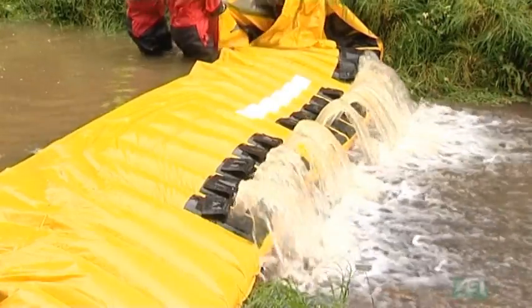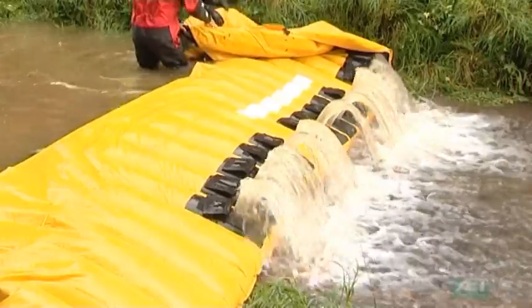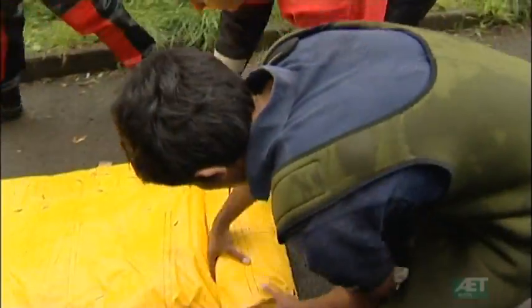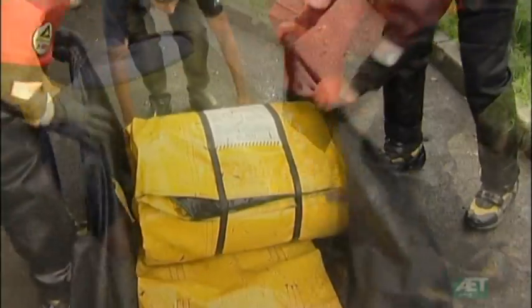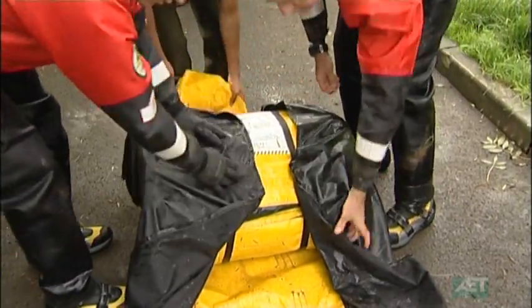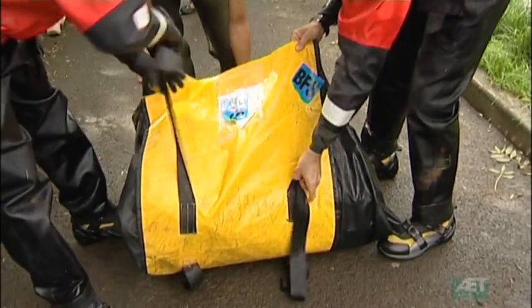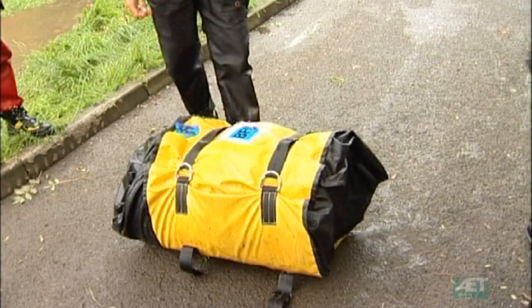As the flood water recedes, the barrier shrinks automatically, and when its job is finished, the barrier can simply be folded away into its small portable bag and can be reused as many times as it's needed. Already in use across a wide number of organisations — with firefighters, and in the chemical and oil industries — the Alto barrier is a proven and effective flood management system. For more information, call us today on 0800 032 7404.